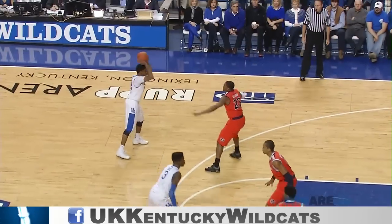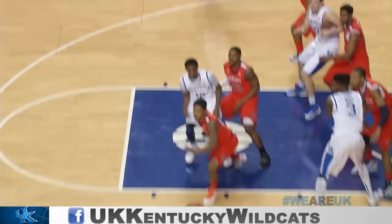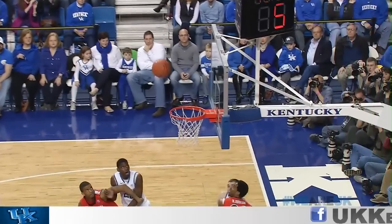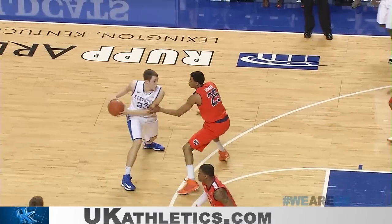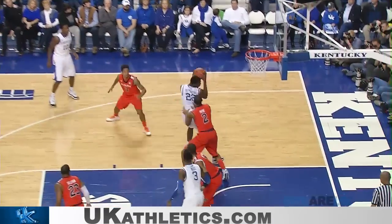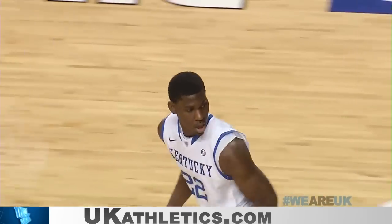Wilcher passes out to Noel out front. Off to Harrow, back to Wilcher, ten to shoot. Left side to Harrow, fakes left, goes right, bumped as he comes into the lane, over to Polson. Three, right side, good. He'll set the offense now against Auburn's man-to-man. Granger's back in, guarding Wilcher, who's got it out front. Left side to Goodwin, feeds it down to Poythress. Turns into the lane, lays it in. Nice strong move, Poythress.